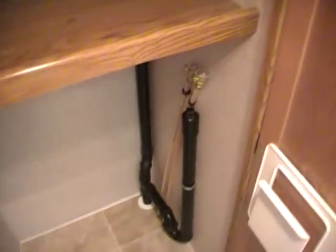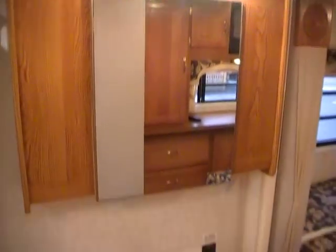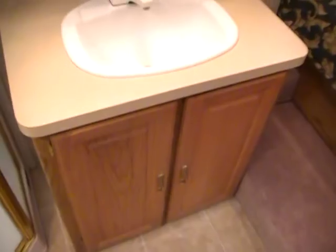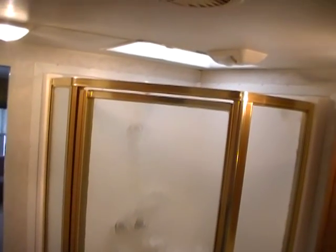Very nice sized bedroom and bathroom area. It's got a solid sliding door for privacy to shut the bathroom and bedroom area off from the rest of the coach. Large clothing closet, and it has washer and dryer hookups — we carry washers and dryers, so if you'd like one installed, give us a call and we'll be happy to work out a deal. Very nice sized walk-through bathroom with large vanity area, medicine cabinet and storage, a glassed-in shower with skylight, and a private water closet.